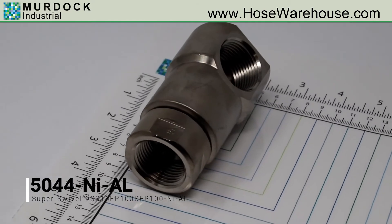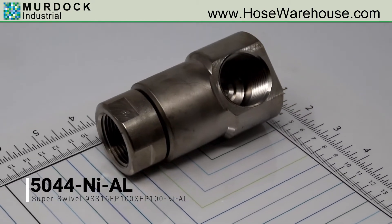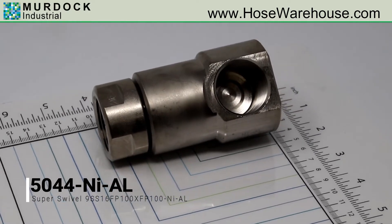The 'I' stands for carbon steel nickel plating and is recommended for mildly corrosive environments, such as water, mild chemicals, and solvents like the car wash industry.